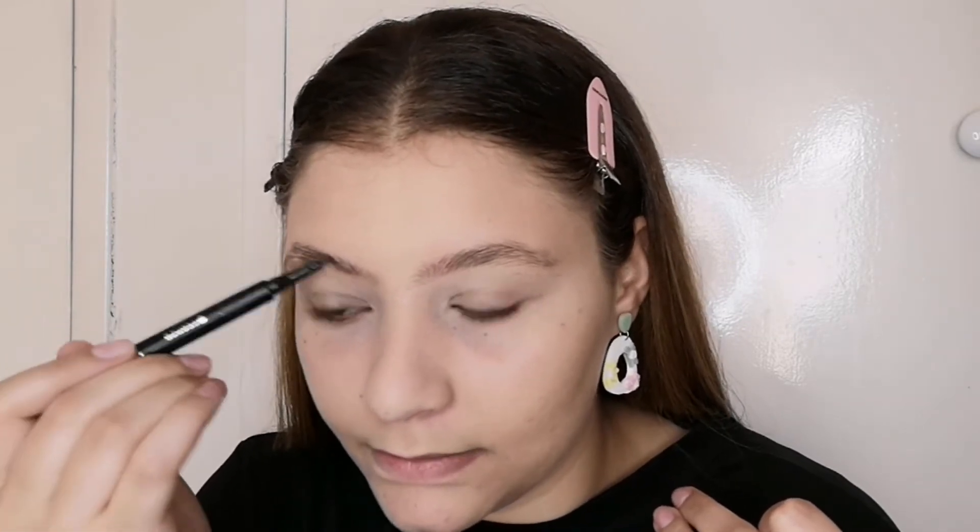Now we're gonna take the Essence Eyebrow Pen Semi-Permanent in shade 04 Dark. I bought this a while back and I really love this because it has these little strokes on it, so it looks like hair strokes. Now after the soap has dried, I'm just gonna run this through the brows very lightly.